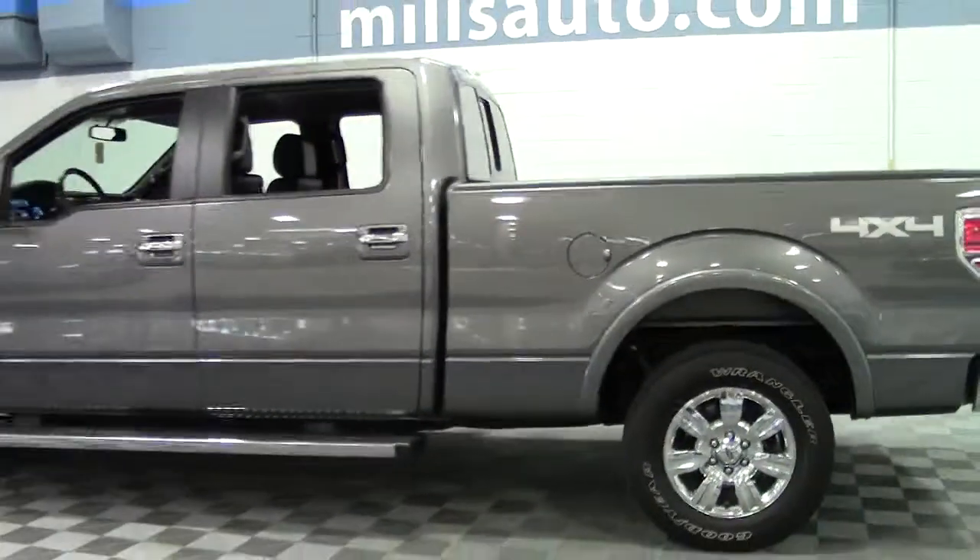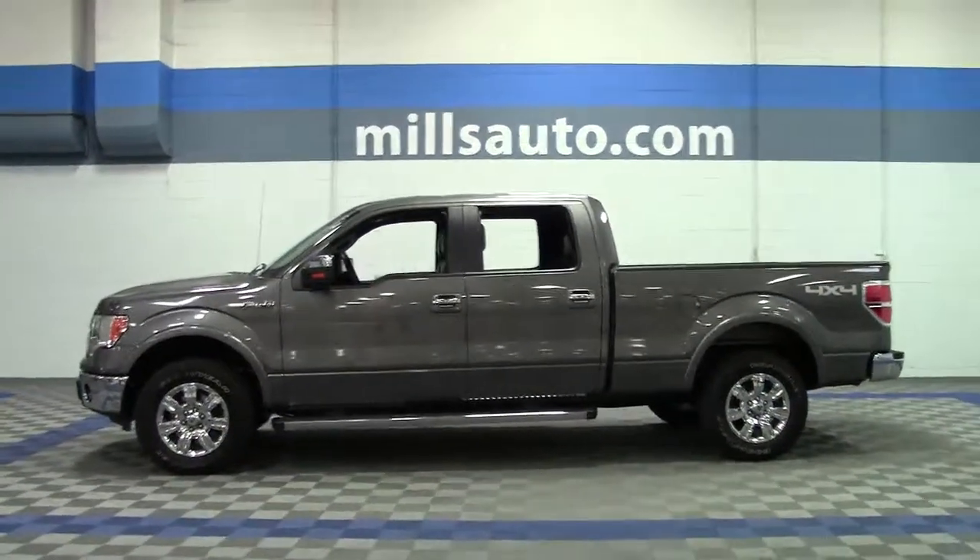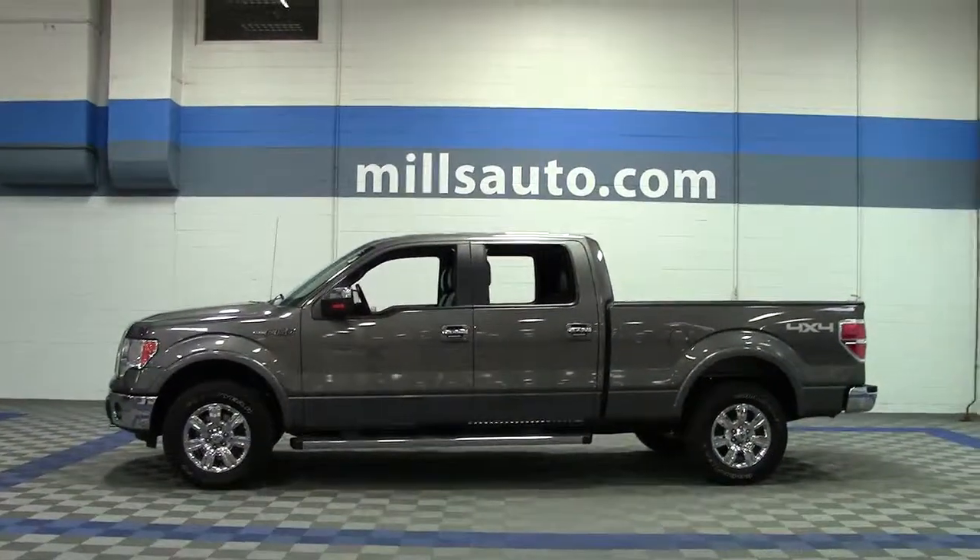If you'd like to take a closer look at it, give us a call at 866-455-7638 or drop in to Mills Ford on Highway 371 in Brainerd-Baxter.